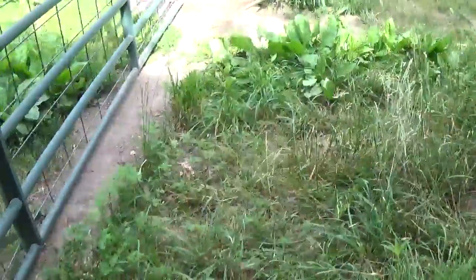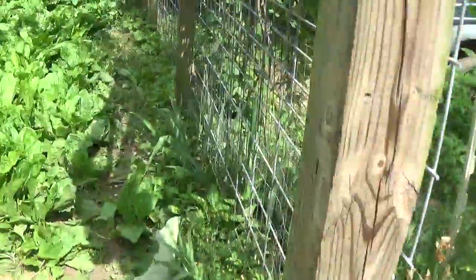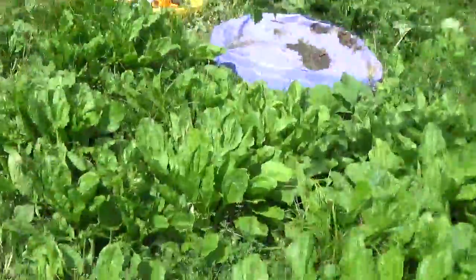Man, am I sweating. It's just rolling off me — I've got to go put these mulberries in the fridge.